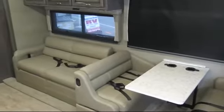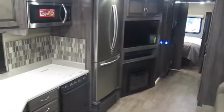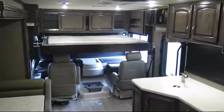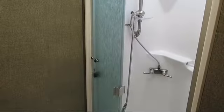Here at American River RV, we take pride in our professionally trained, no pressure sales staff who understand that buying an RV takes time. We are a family owned business and we're committed to making every customer happy. We work hard to offer only the cleanest, highest quality RVs at the best price possible.